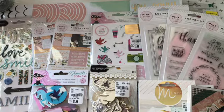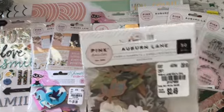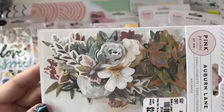And then I got the Auburn Lane embellishments, and these are so beautiful. Oh my gosh, I love all these florals.